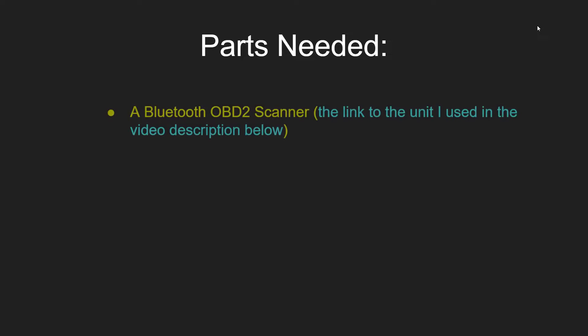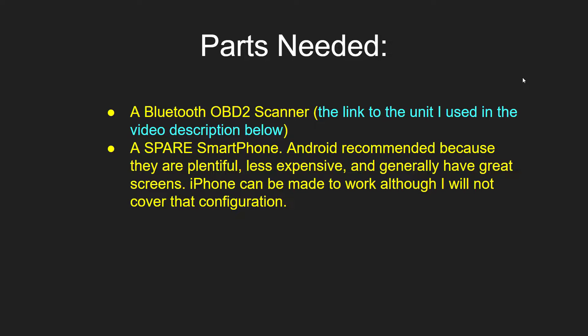Step one is to get the parts you need. First, a Bluetooth OBD2 scanner — the link to the unit I used will be in the video description below. It's inexpensive, about $12. Second, get a spare smartphone. In my case it was a Note 8, four and a half years old — no point selling it back, it's got a great display, and it was just time to upgrade. Having a spare Note 8 sitting around makes this a perfect application for a spare Android phone.